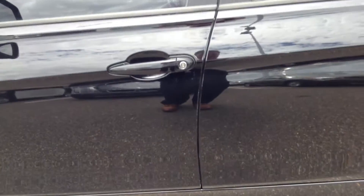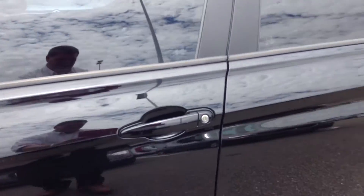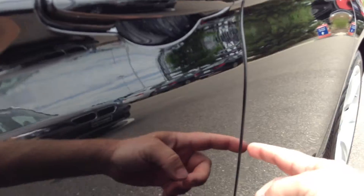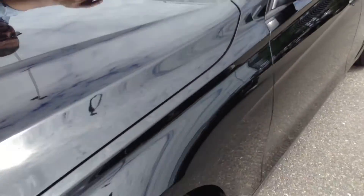Hey Greg, this is Drew. This car is about to get loaded on the truck. I did notice there's a little dent right here that I haven't seen before. The windshield's got a little — it's hard to see, but there's a little bit of a windshield chip.